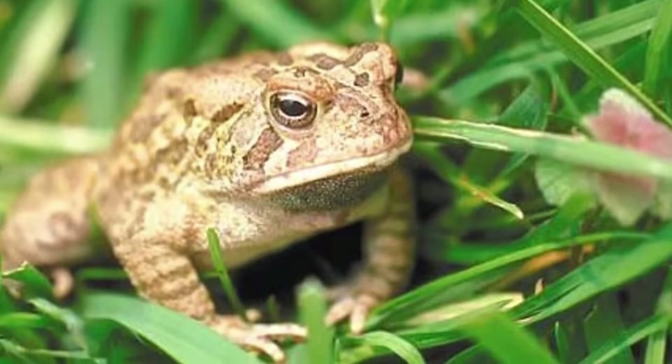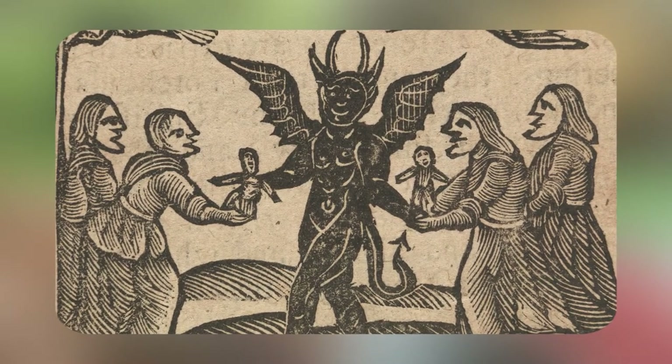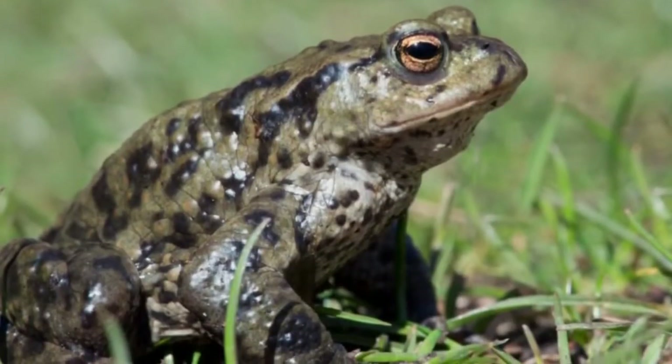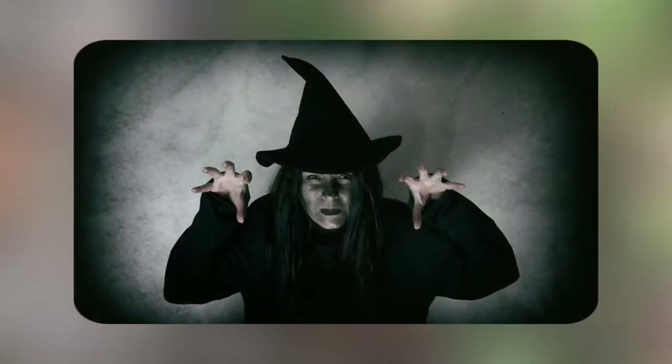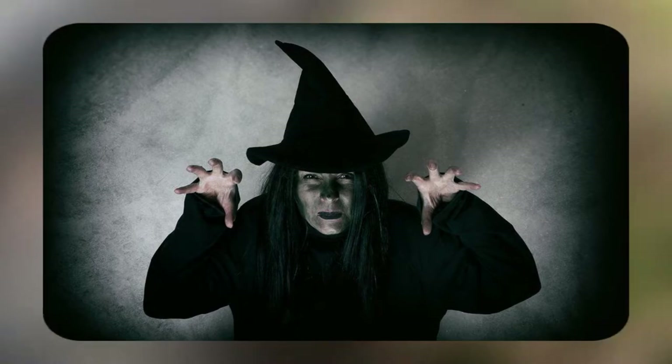In the Middle Ages, people associated toads with witches and the devil, whose coat of arms featured three toads. The species was believed to have magical powers. If a toad was found in a house, people assumed that the residents of the home were associated with witches.